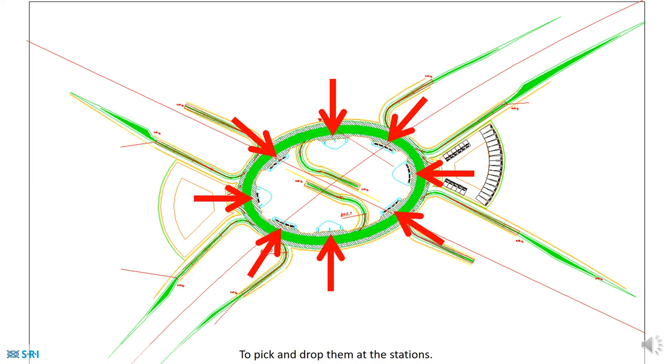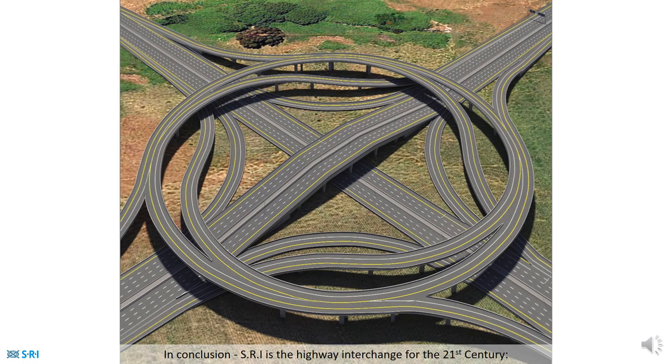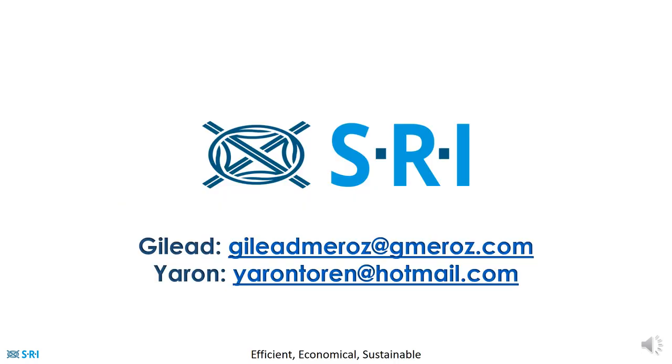To pick and drop passengers at the stations. In conclusion, SRI is the highway interchange for the 21st century: efficient, economical, and sustainable. Thank you.